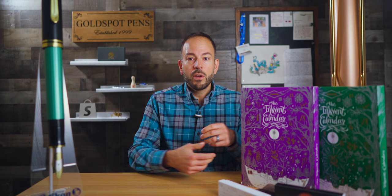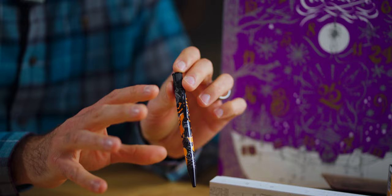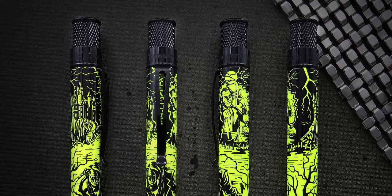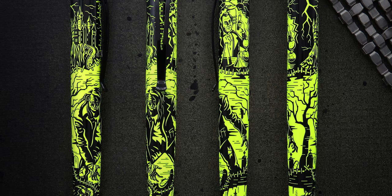Then we had the Retro 51 Tornado Rollerball in Fright Night, which is completely 100% sold out. This is the prototype model that doesn't have the metallic orange that you would actually see with the real version we made. This is one that we have up for giveaway today. And then there was the Retro 51 Frankenstein, which was the popper for Halloween — that is also 100% sold out.